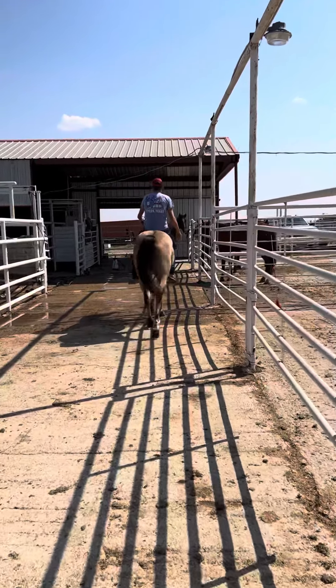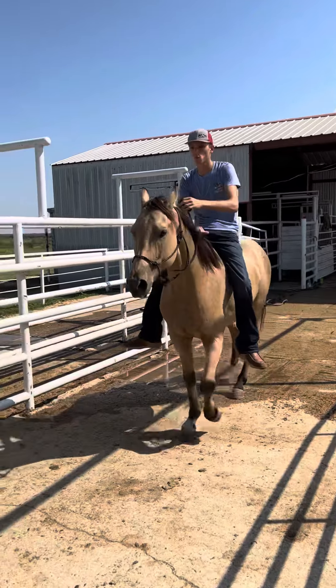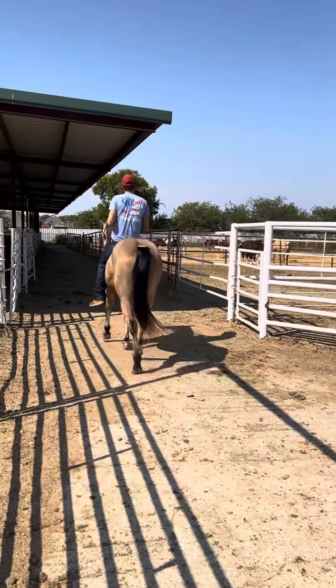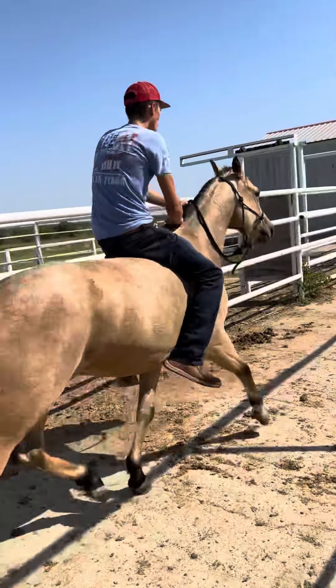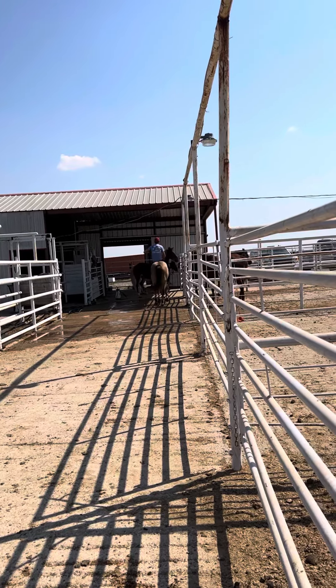Really smooth mover. Great prospect right here — he's just four years old. Good hill horse prospect, head horse prospect, ranch horse prospect. Got a good little short lope.